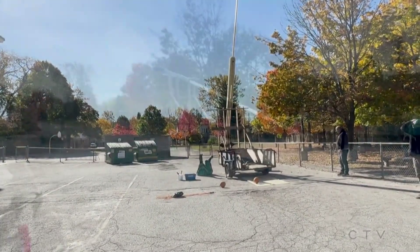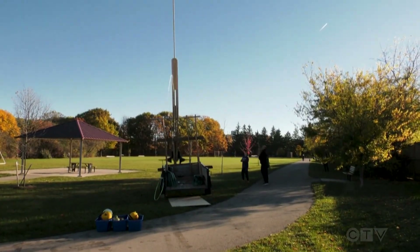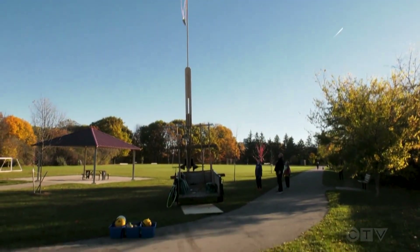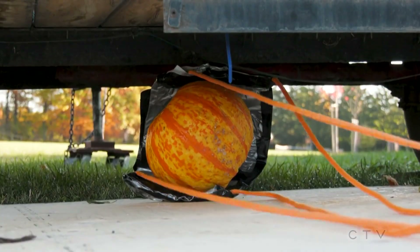Next up for this crew is the afternoon competition at school. We've got a lot more pumpkins to launch and smash, so Thursday will be the day. But should somehow things again go sideways, they take solace in knowing there is always a consolation prize after a food fight.